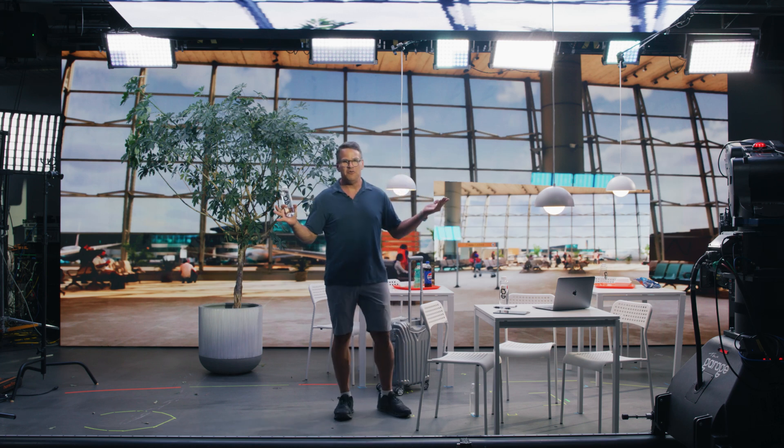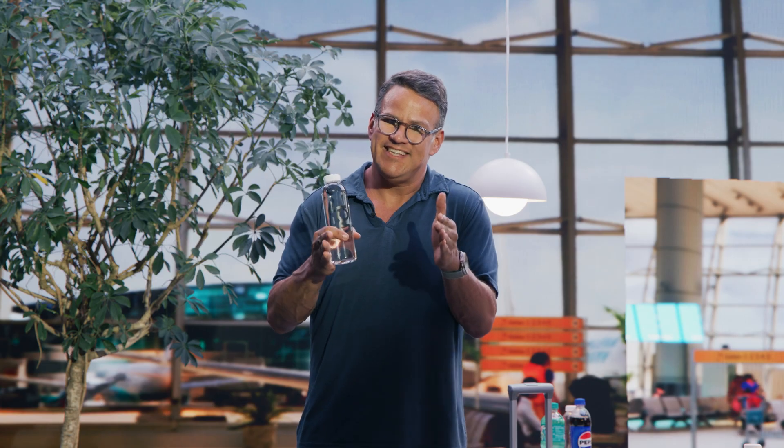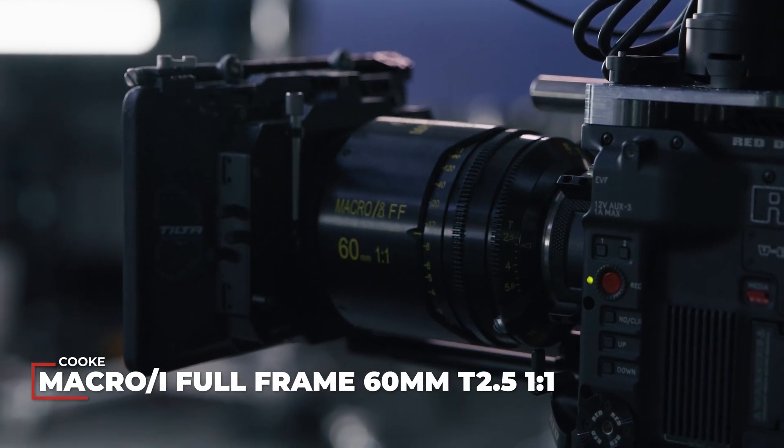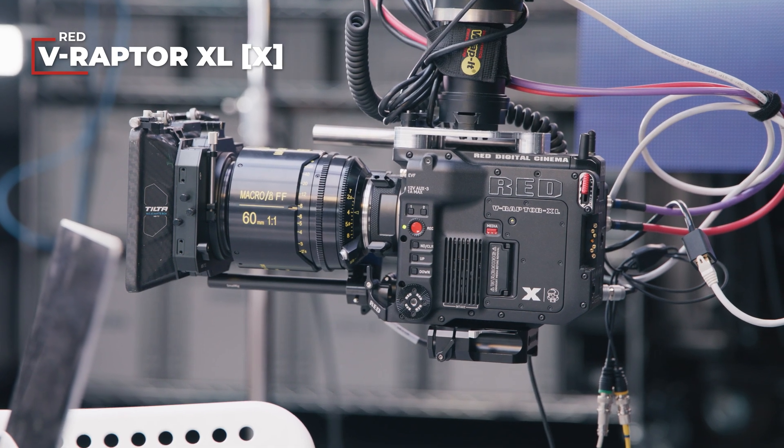When choosing your camera and lens for virtual production, consider how big your wall is. If you have a pretty small wall, you don't want to put a 16mm lens on your 35mm camera. You need to think about how much you're going to see — the longer your lens, the more room you have to keep the compression nice and tight. Here we have a 60mm macro lens — a Cooke full-frame S7 macro on our RED Raptor XLX camera. We're shooting at 8K in RAW format, which gives us room for color grading later, like enriching the blues in the sky.